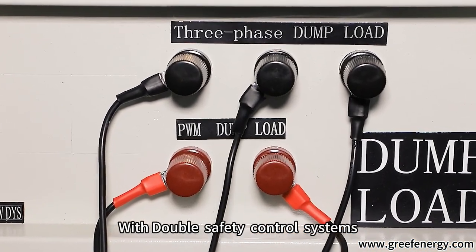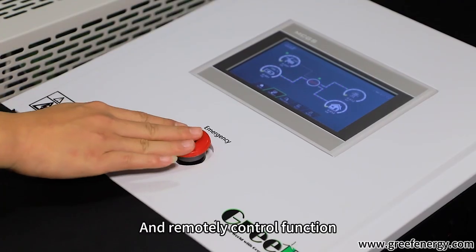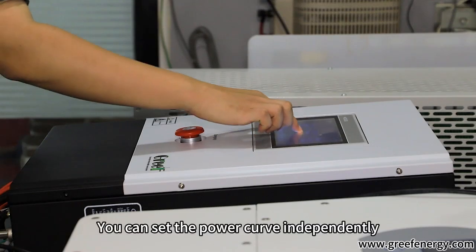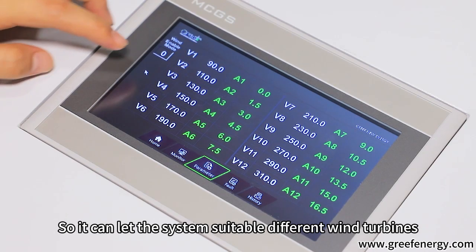With double safety control systems, it supports PWM constant voltage and brake systems, along with a remote control function. A speed versus power curve setting function allows you to set the power curve independently, making the system suitable for different wind turbines.